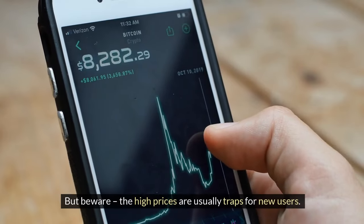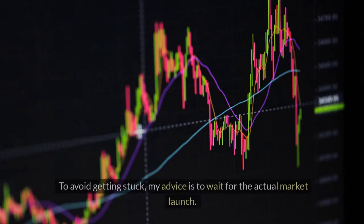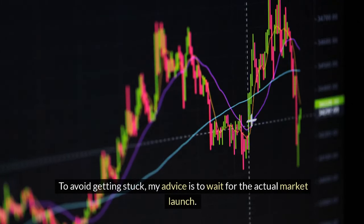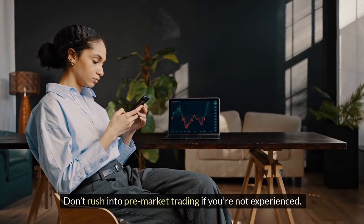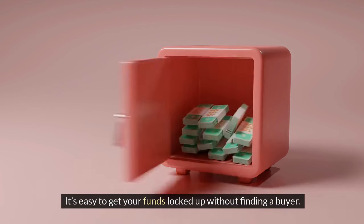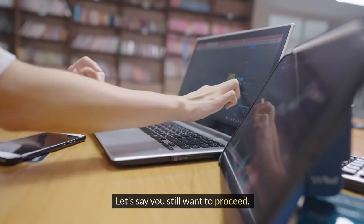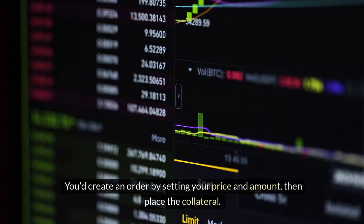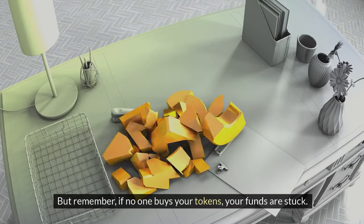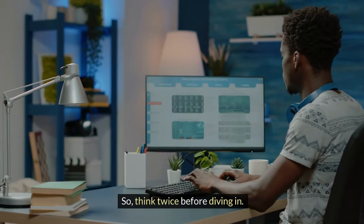But beware — the high prices are usually traps for new users. My advice is to wait for the actual market launch. Don't rush into pre-market trading if you're not experienced. It's easy to get your funds locked up without finding a buyer. Patience is key. If you still want to proceed, you'd create an order by setting your price and amount, then place the collateral. But remember, if no one buys your tokens, your funds are stuck — so think twice before diving in.